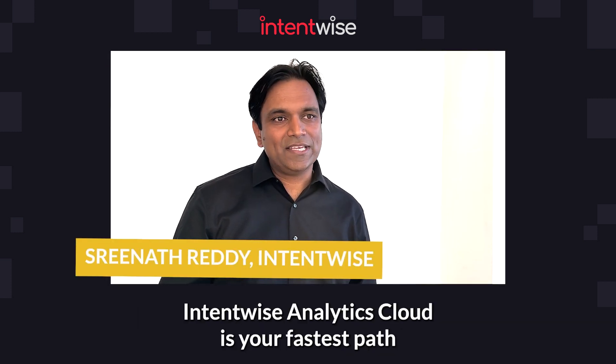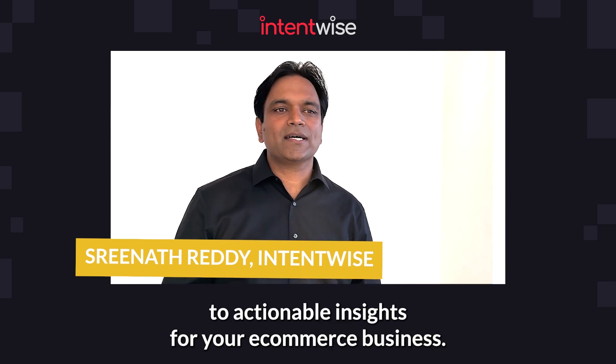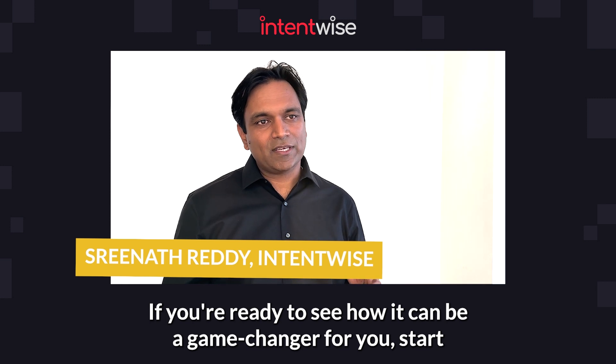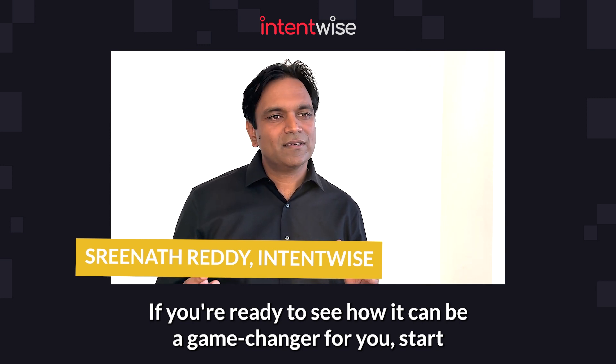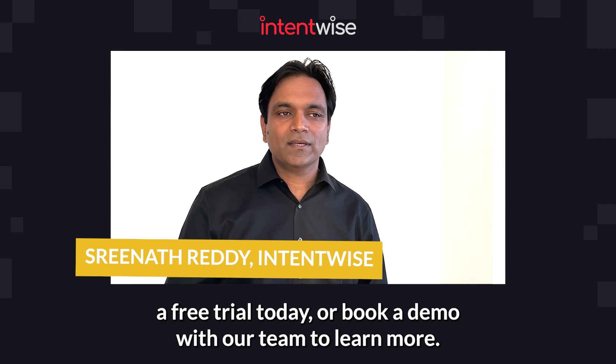Intentwise Analytics Cloud is your fastest path to actionable insights for your e-commerce business. If you're ready to see how it can be a game changer for you, start a free trial today or book a demo with our team to learn more.